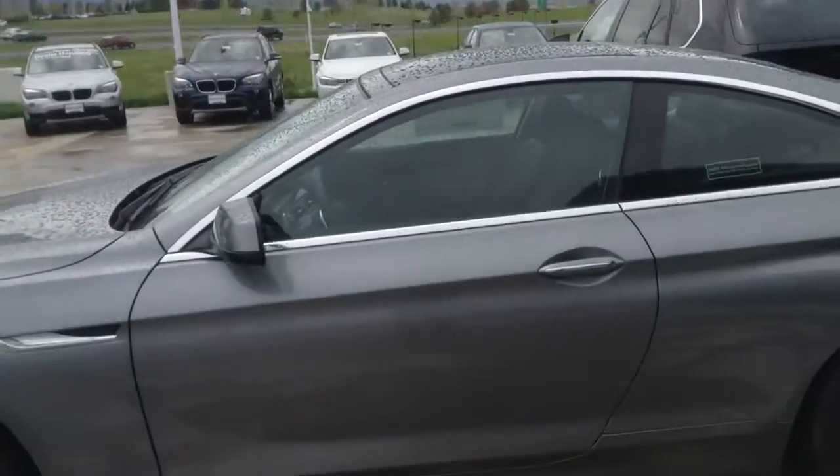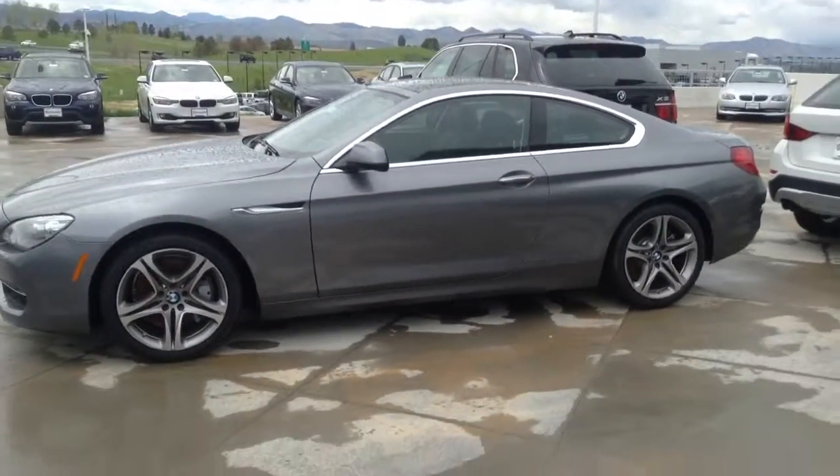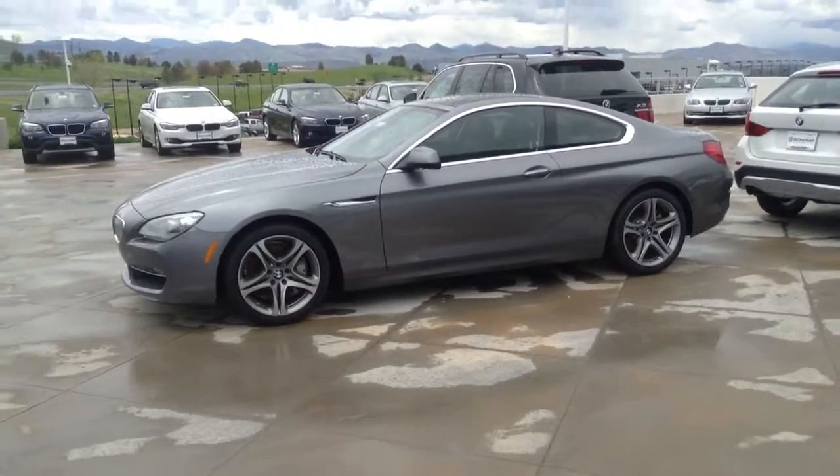If you're interested to come take the car for a drive, please feel free to give me a call. You can reach me at 720-300-6043. Look forward to talking to you soon.